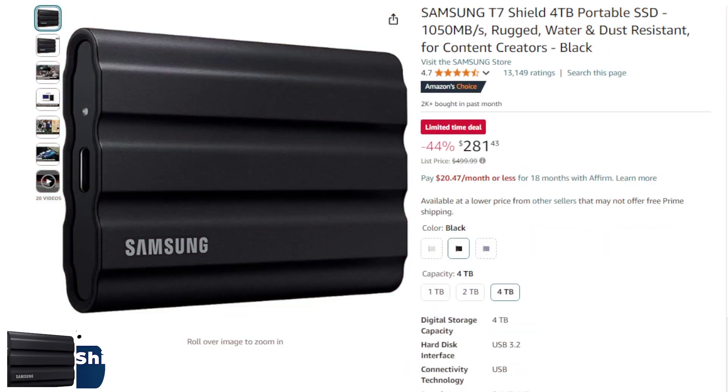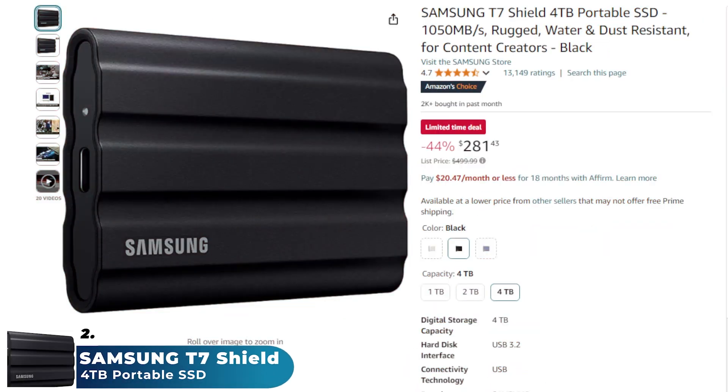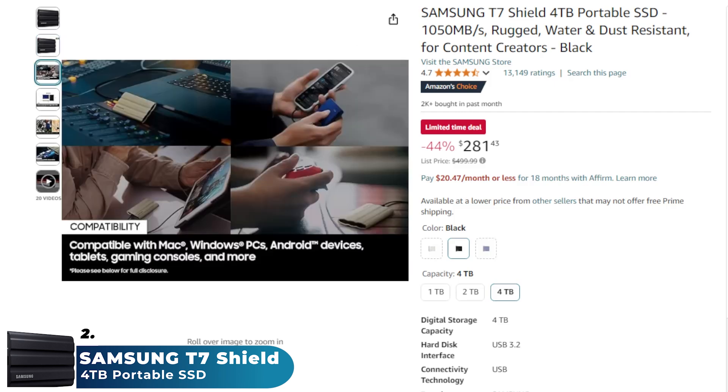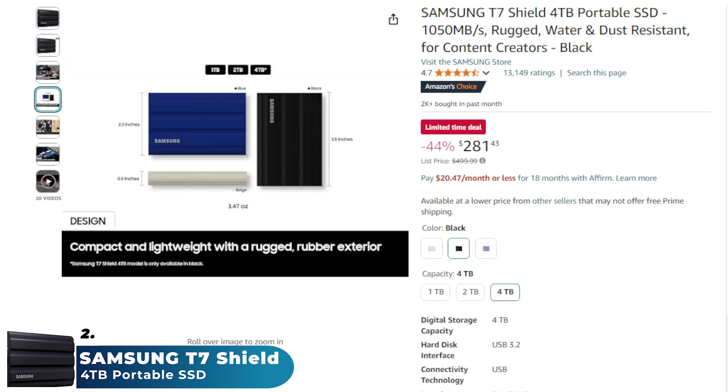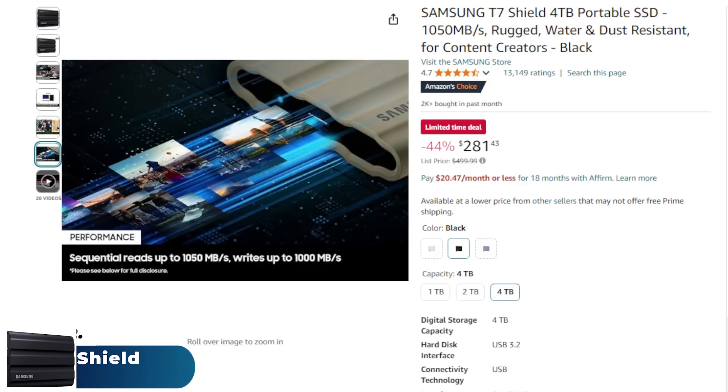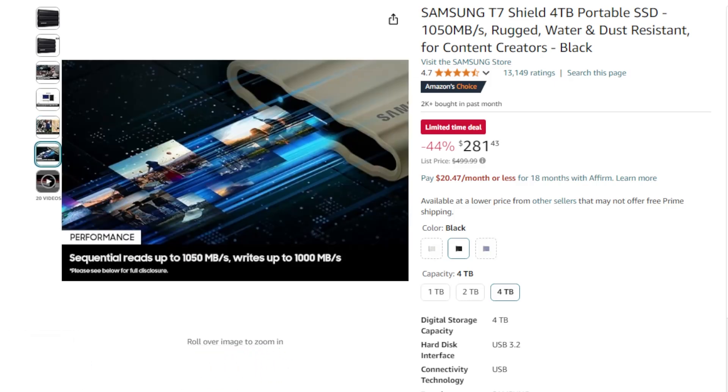Next on the list, we have the Samsung T7 Shield 4 terabytes portable SSD. This is a high-performance external storage device designed for speed, durability, and portability. With fast transfer speeds of up to 1050 megabytes per second, it's ideal for storing large files like photos, videos, and games. The rugged design is shock resistant, water and dust proof, IP65 rated, ensuring data safety even in challenging environments.